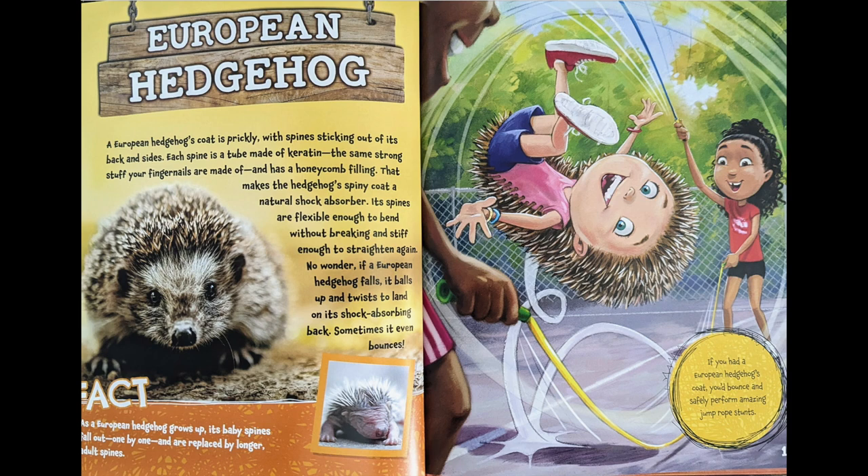A European hedgehog's coat is prickly, with a spine sticking out of its back and sides. Each spine is a tube made of keratin — the same strong stuff your fingernails are made of — and has a honeycomb filling. That makes the hedgehog's spiny coat a natural shock absorber. Its spines are flexible enough to bend without breaking and stiff enough to straighten again. No wonder, if a European hedgehog falls, it balls up and twists to land on its shock-absorbing back. Sometimes it even bounces.